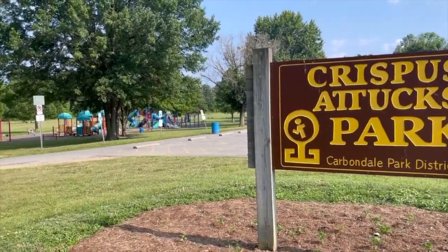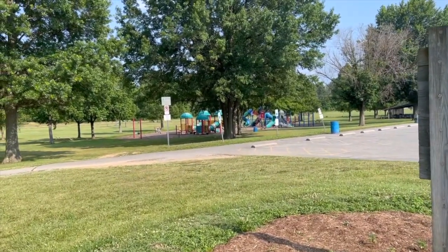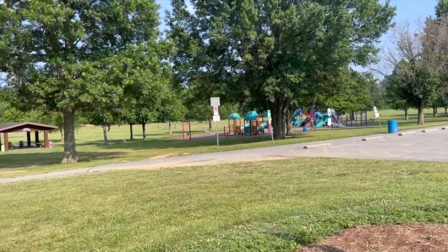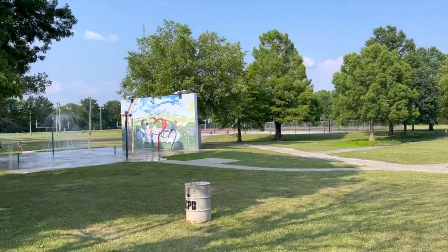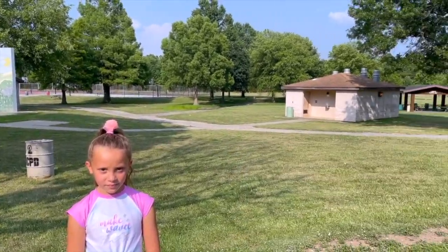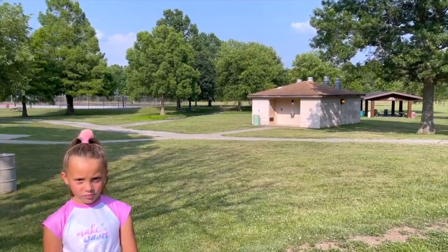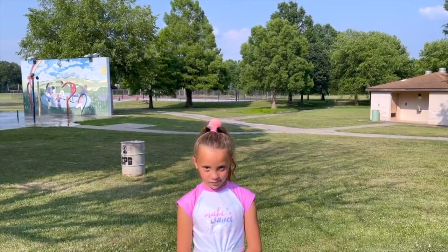So we're here at Attucks Park. We've got this really cool big park over here that we're going to go check out, and my favorite thing about Attucks Park in the summertime is this amazing splash pad. First we're going to check out the playground over there, and then we're going to come and cool off at the splash pad. You ready? All right, let's go!